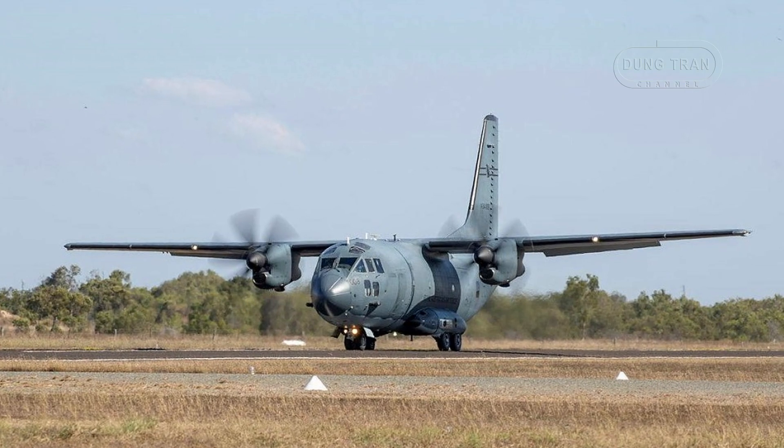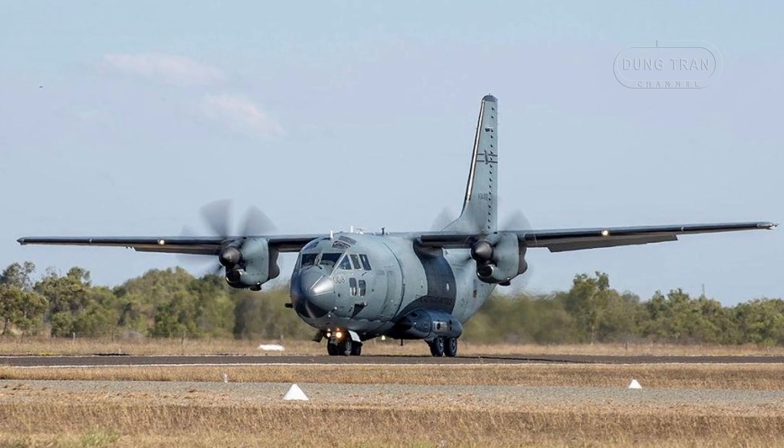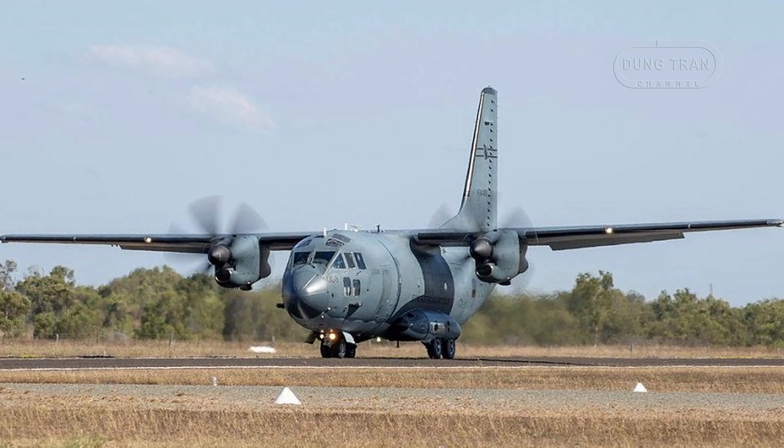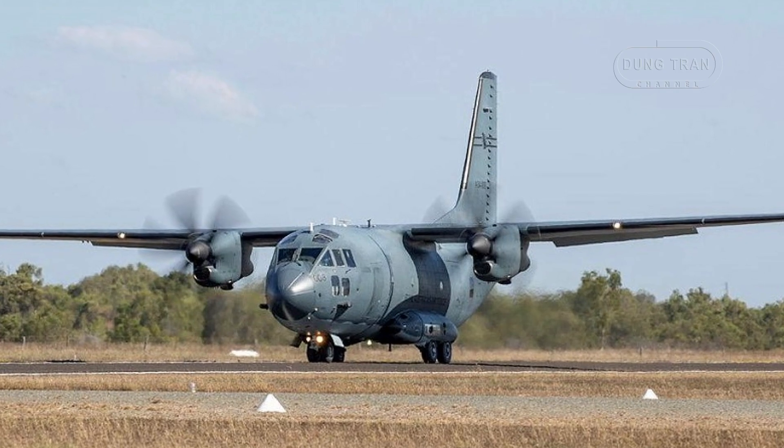A December 2023 grounding due to cracks in over half the fleet — mirroring issues with US Coast Guard Spartans — posed a setback, but operations resumed following engineering fixes from Leonardo, though full resolution details remain sparse.